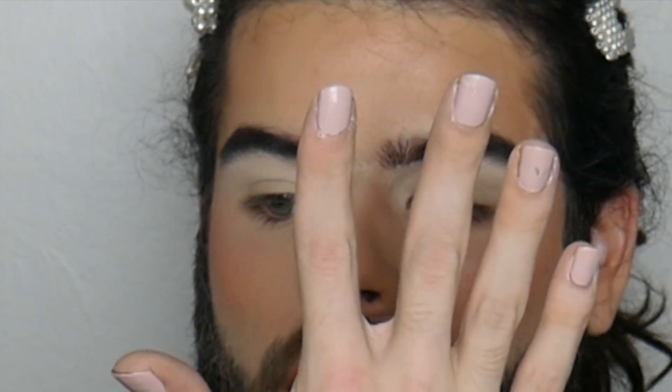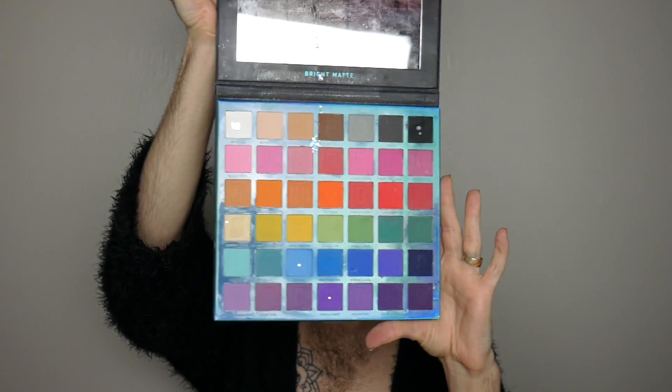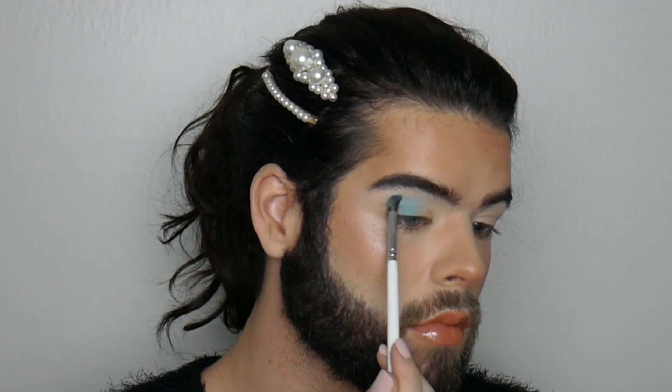The first thing I'm going to do is prime my eyes with the ABH primer. And you know how you do a manicure and one hand comes out perfect, beautiful, gorgeous, and the other hand is absolute trash? That's what happened to me today. I want to do something kind of pastel and rainbowy, so I'm using the Beauty Bay Bright Matte palette.